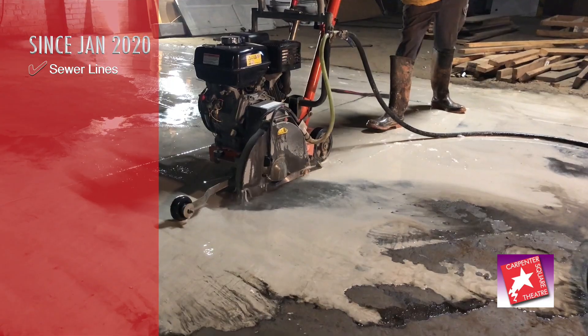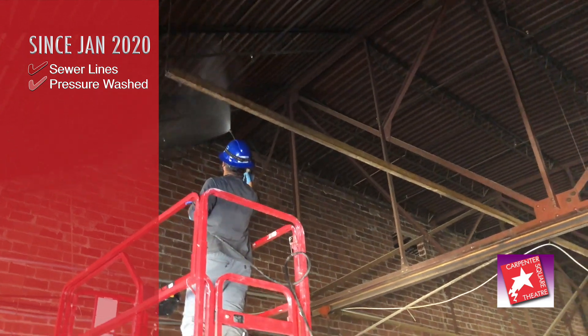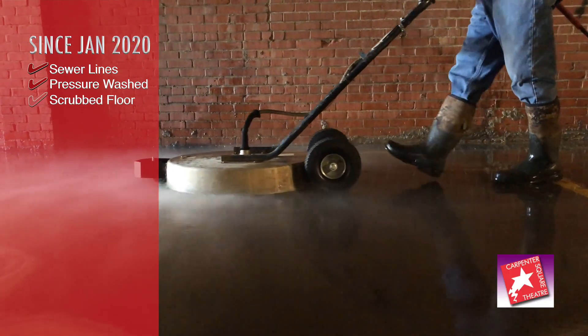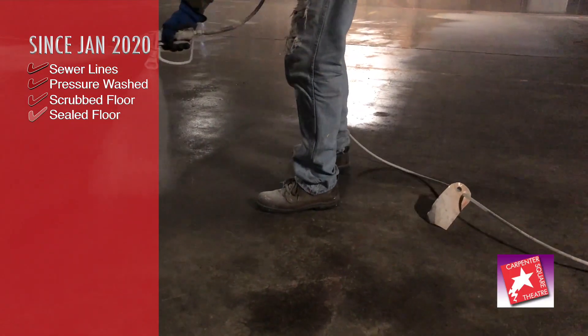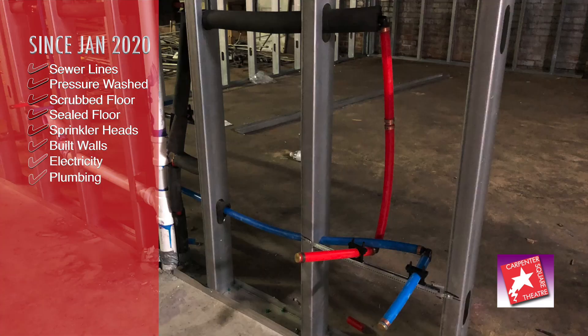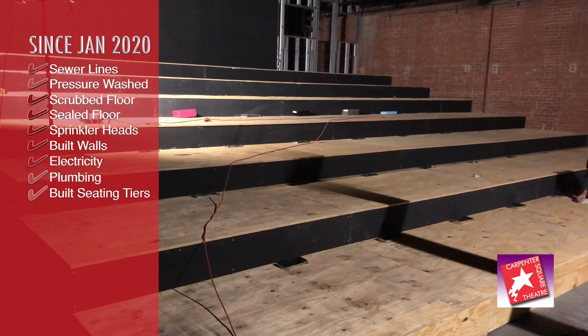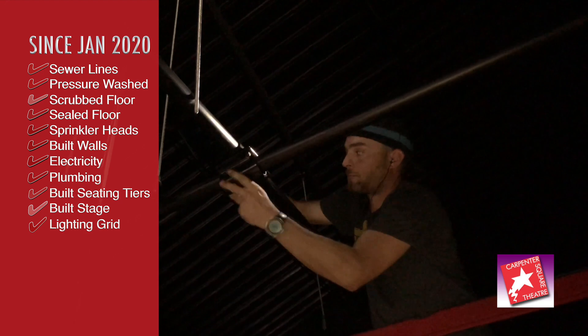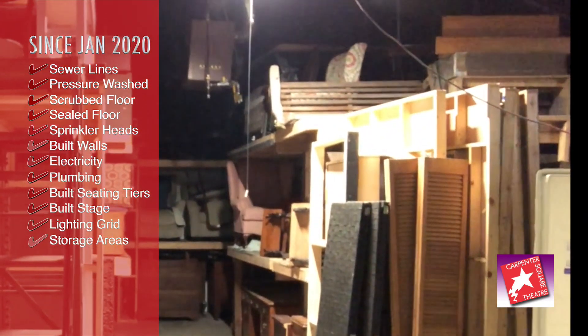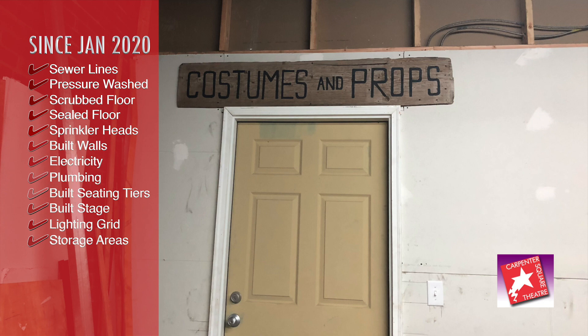Since then, we've installed the sewer lines. We power washed the whole place, top to bottom. Even solvent washed the floor. And we've sealed the floor. We've replaced every sprinkler head in the whole building. We've built walls, installed electricity and plumbing, built the seating tiers and stage, and hung the lighting grid.